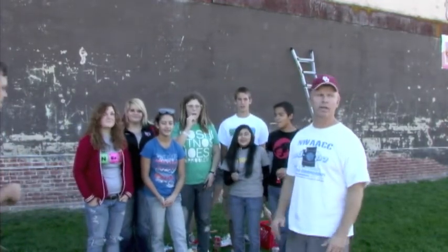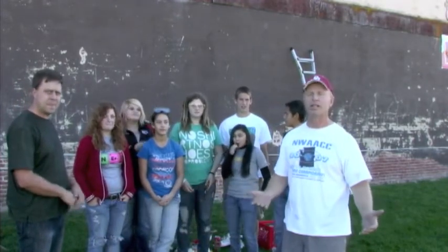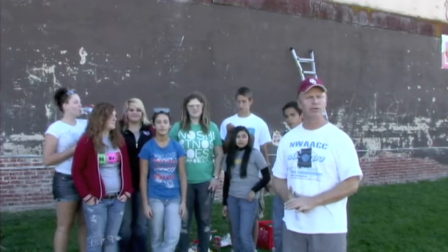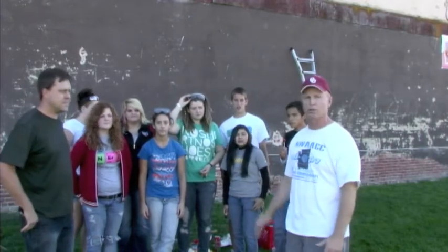This is our youth advisory committee, and this is a group from the high school that helps our city. They work with the city council on projects throughout the community, and our first project is this mural project that the city's been wanting to do for many years, and just didn't get started until this group jumped in to help.